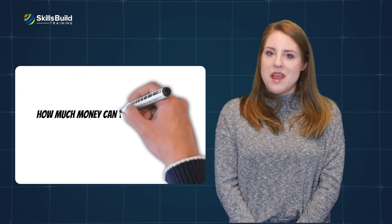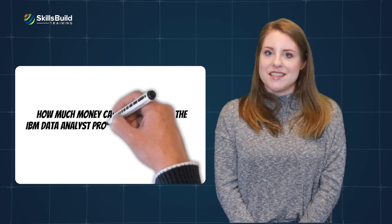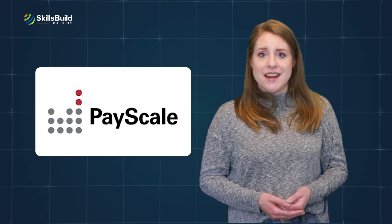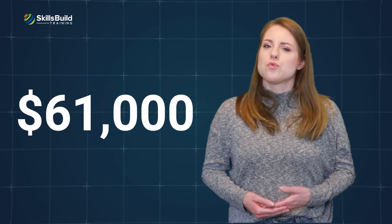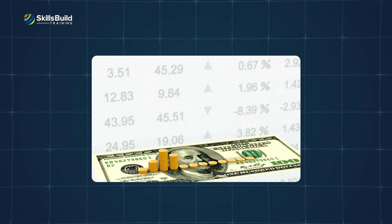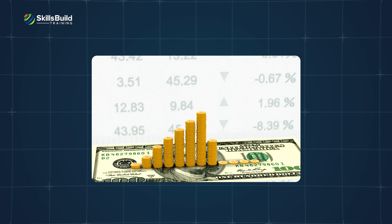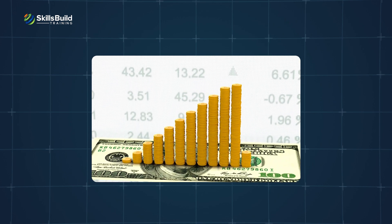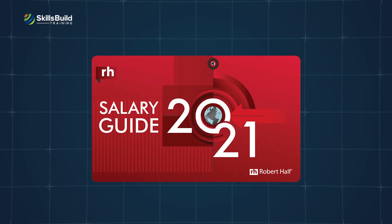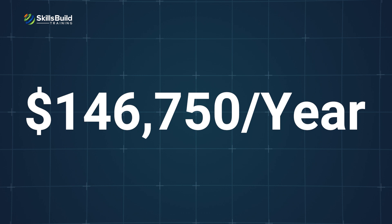How much money can you make with the IBM Data Analyst Professional Certification? According to Payscale, the average salary for the data analyst role in the U.S. is roughly $61,000. The field has a lot of room for growth. As you gain experience and new skills, the prospect of getting a higher salary increases very quickly. According to Robert Half's salary report, an experienced data analyst can earn up to $146,750 per year.